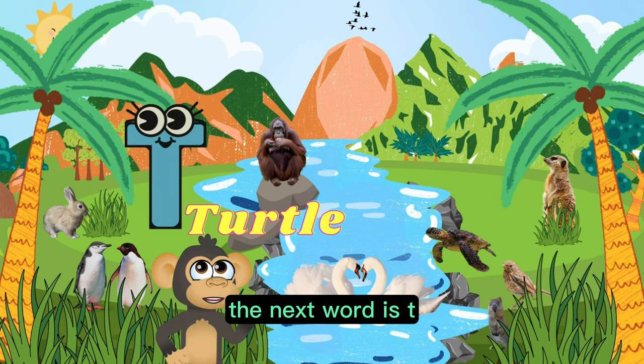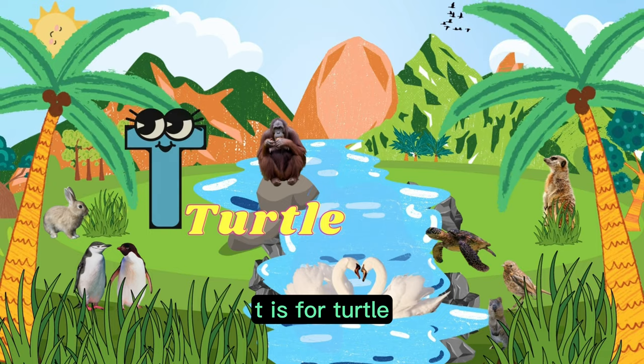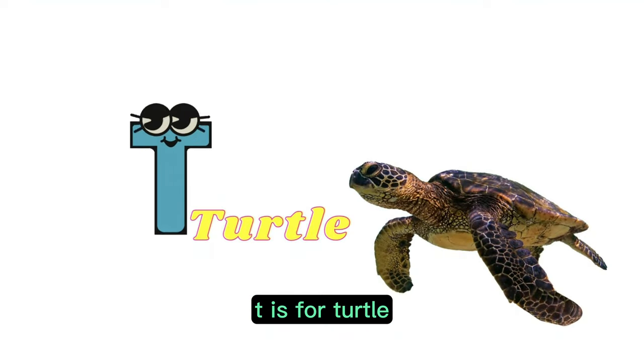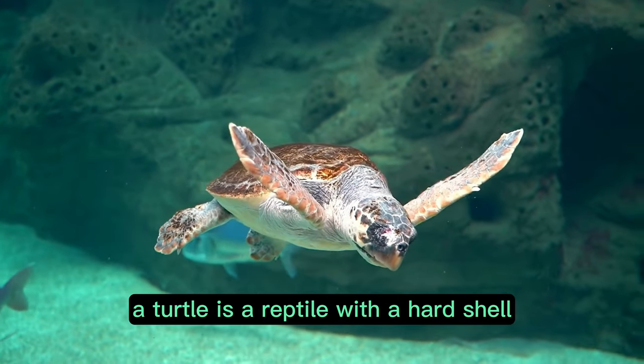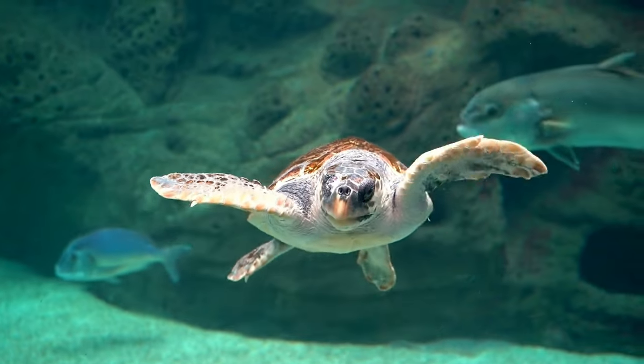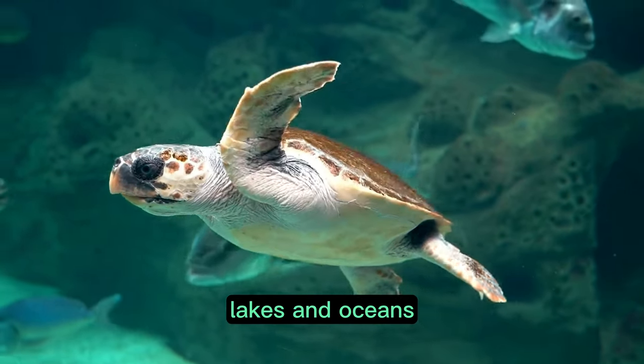The next word is T. Can you follow me? T is for turtle. A turtle is a reptile with a hard shell that protects its body. It is often found in water bodies, such as ponds, lakes, and oceans.